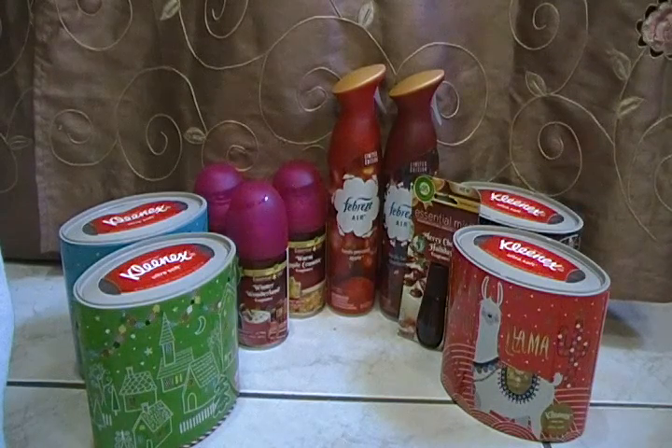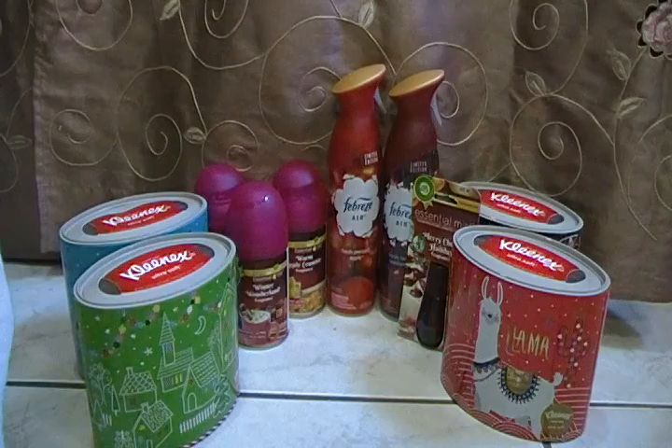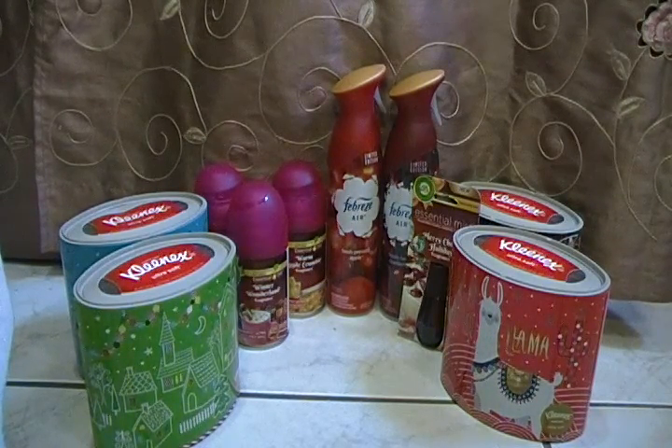I picked up the Air Wick air freshener and they were 89 cents. I picked up the fresh pressed Apple Febreze air for 89 cents, and the other Febreze air was also 89 cents. I picked up the Air Wick refills — they were a dollar and 24 cents each and I got three. I also picked up the Air Wick Essentials Mist and they were a dollar and 24 cents.